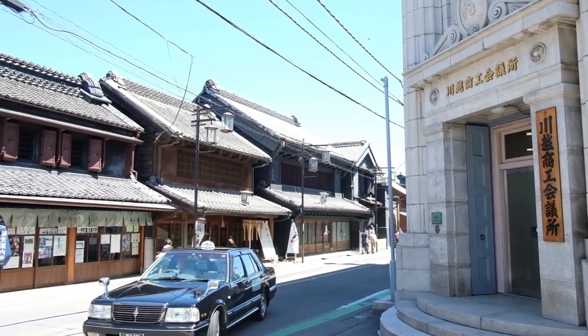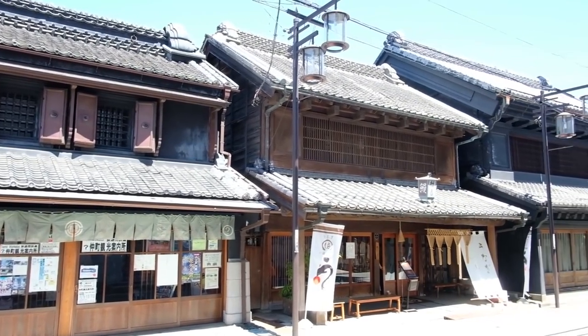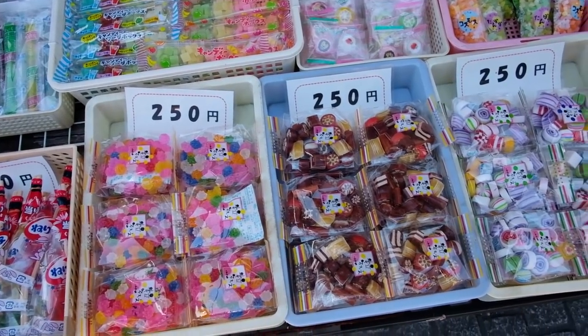We're in Kawagoe to check out one of the shops, a tsukemen shop, that's going to be at the 2018 Grand Tsukemen Festival. Behind me, this is Okashi Yokocho, which is a little traditional street serving Edo-area candies.